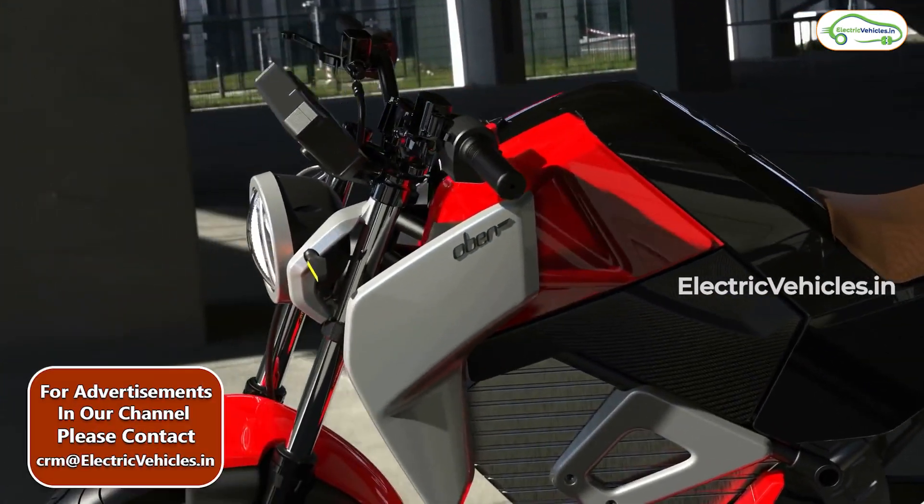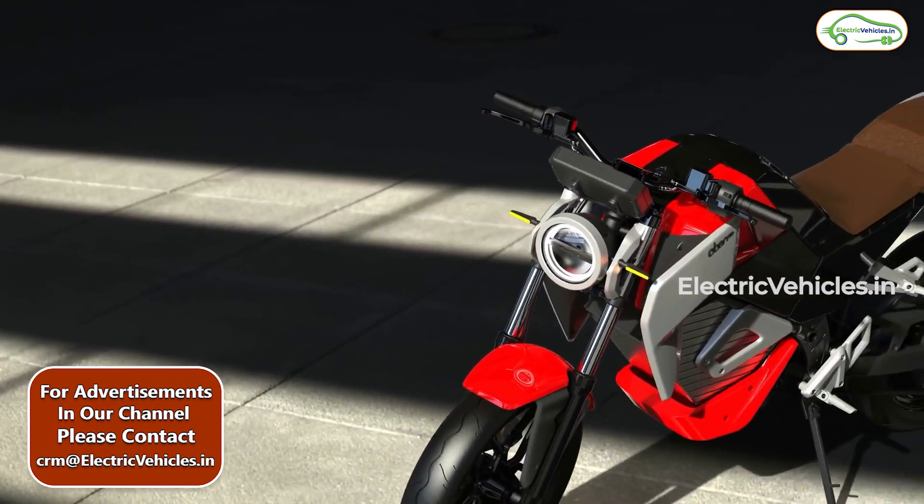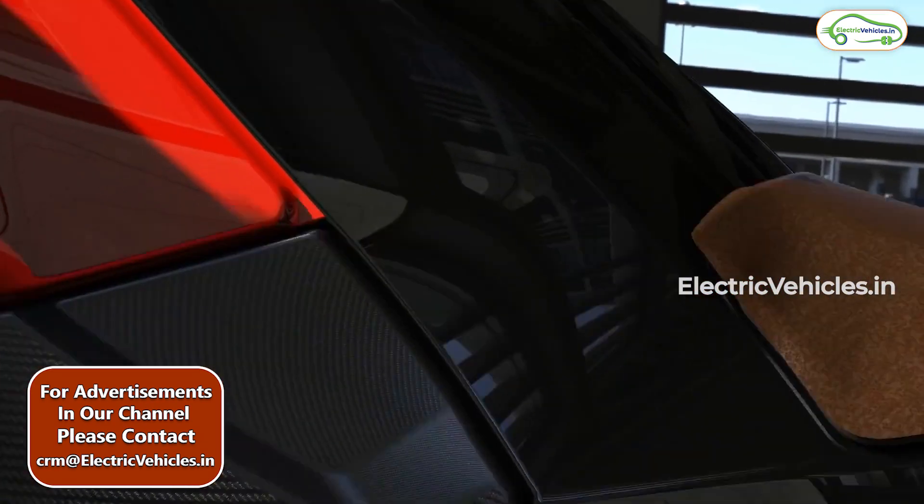Hello everyone. In this short video we will give you a quick update about the Auburn Road electric motorcycle that launched. We had already predicted the specifications of it and the motorcycle has come with the exact specifications.